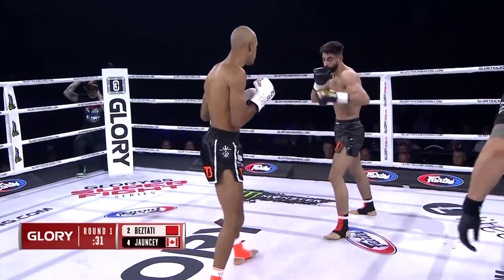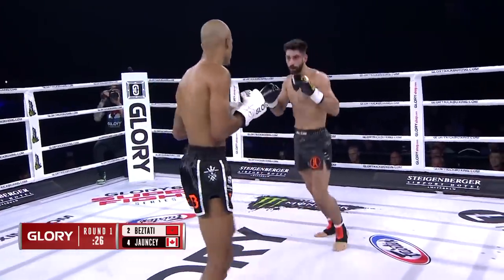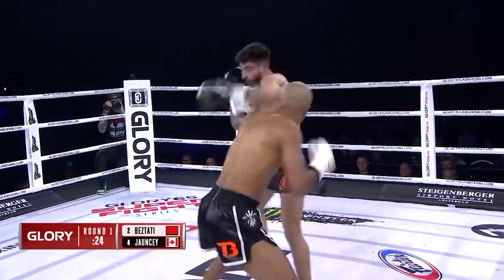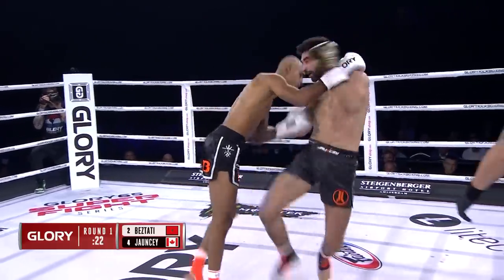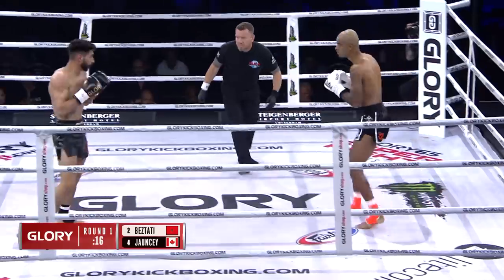I think we may have a cut over the left eye of Josh Johnsy — yes, there's blood. Hard low kick return, back to that calf kick, but then a right hand after that. Break!